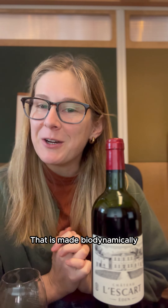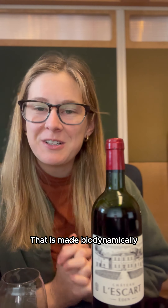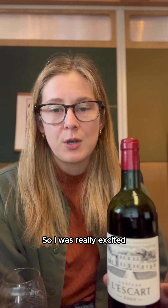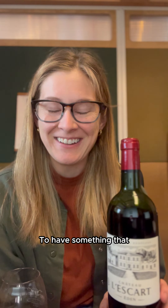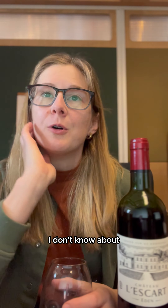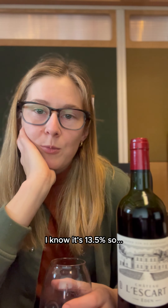We are in Bordeaux with Chateau Le Car Eden Superior — it is a Bordeaux wine that is made biodynamically. I love this type of wine around this time of year, actually I like it all the time, but especially this time of year with the Bordeaux's. I was really excited to have something that really just looks like your traditional Bordeaux and just tastes so good.